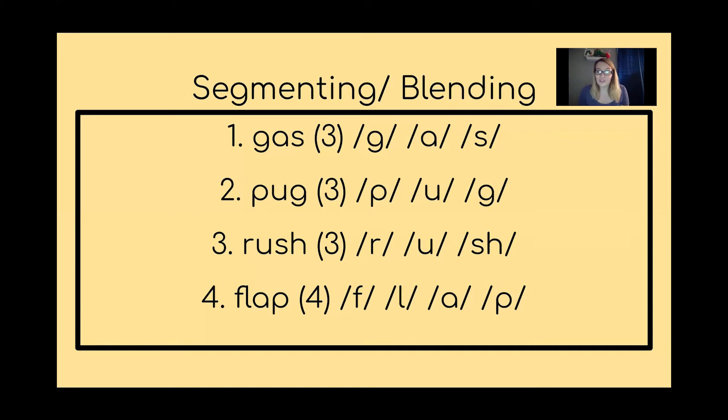This last one is for you to do on your own. Read the word and then segment it. The word is 'flap.' Segment it using our segmenting strategy. Good job, let's try it together: F — L — A — P. Again: F — L — A — P. One more time: F — L — A — P.